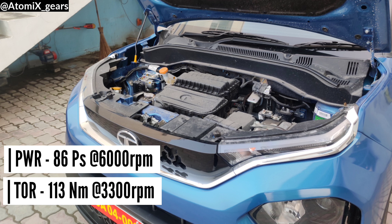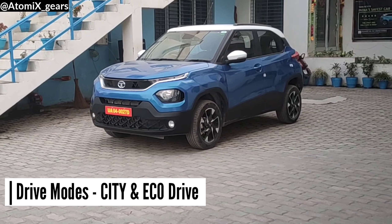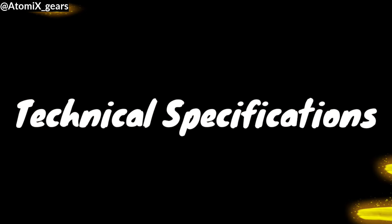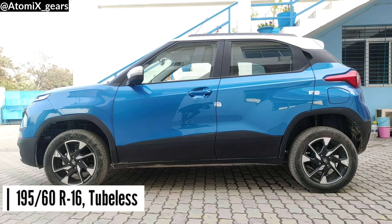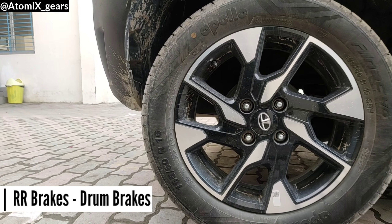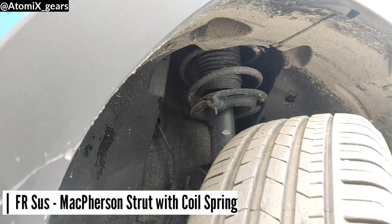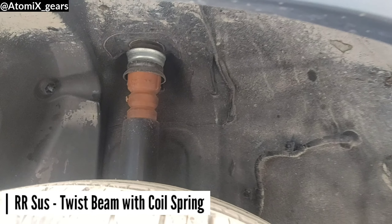If you want to improve mileage, you have eco and city drive modes available. For transmission, you get a 5-speed manual and 5-speed automatic. For brakes, you have disc brakes at the front and drum brakes at the rear. For suspension, you have McPherson strut with coil spring independent suspension at the front, and semi-independent twist beam with coil spring and shock absorbers at the rear.